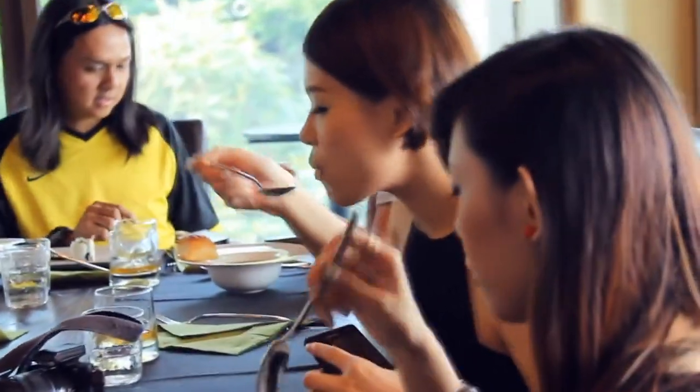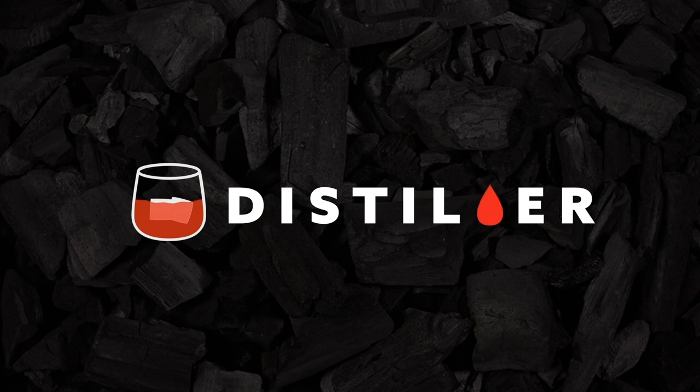Ready to try your hand at pairing whiskey? With Distiller, you'll always know what's in the bottle before you spend a cent. Head on over to distiller.com or download the app on your mobile device.